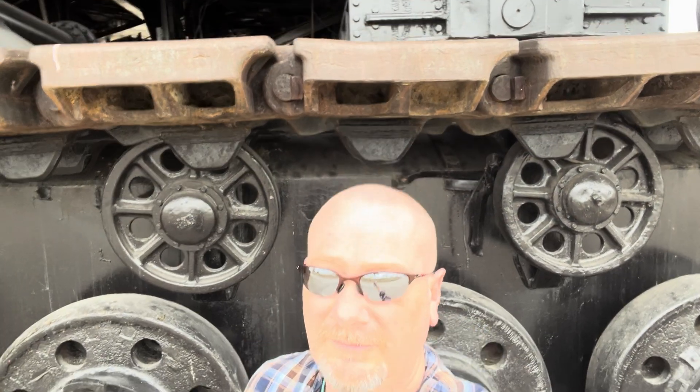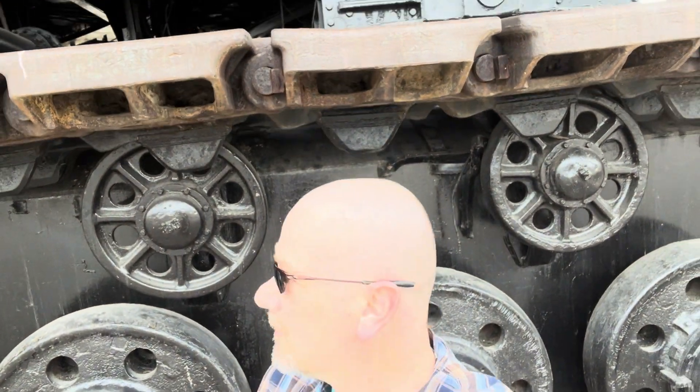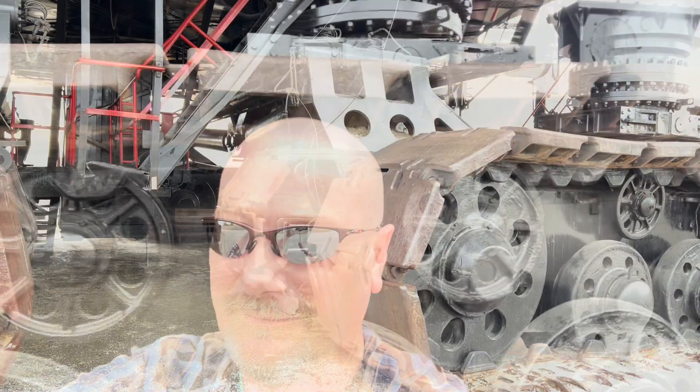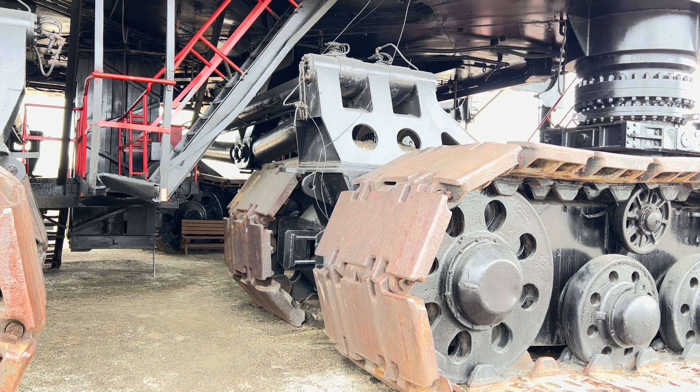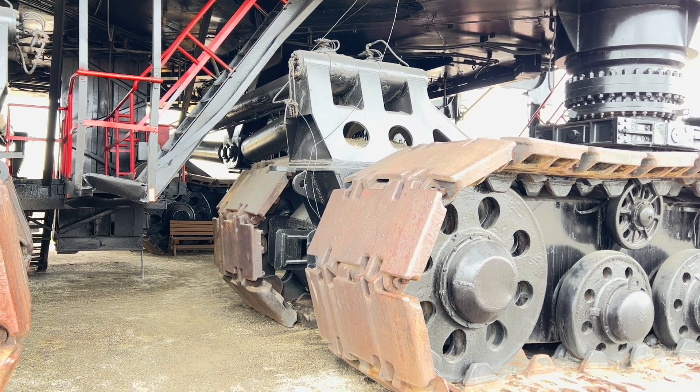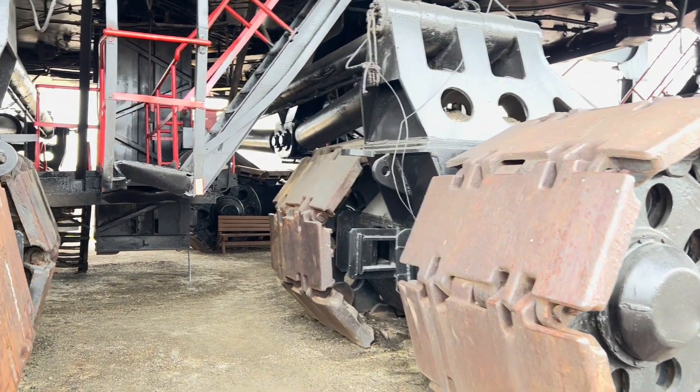Now I'm six foot one and these things are easily a foot and a half above my head. It seems to be double tracked on each one. There's four crawlers or sets of crawlers, so there's eight total crawlers on here. Let's crawl underneath here and see what it is.